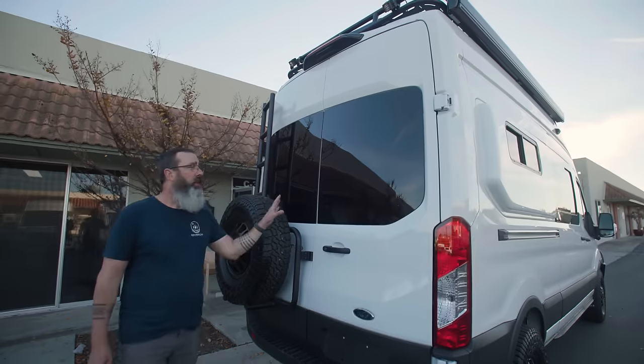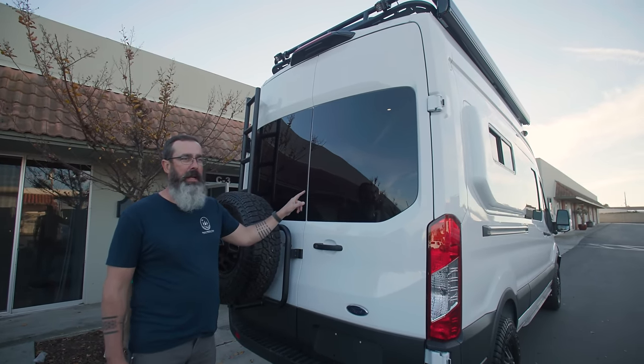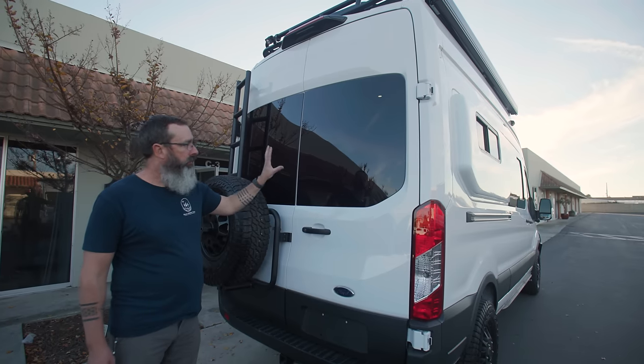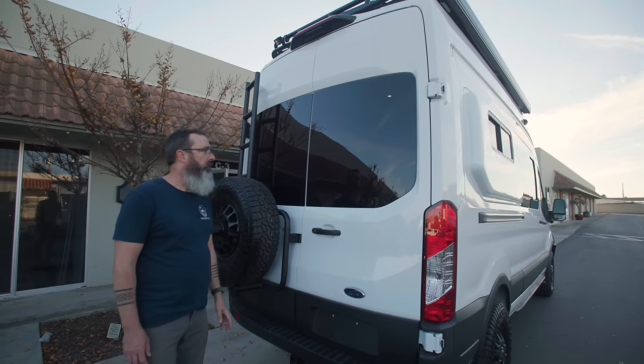This van came with no windows in the back, so we got hooked up with our friend Will over at Vantec Glass in Huntington Beach. He got us a great deal on these factory-looking, well-tinted windows. They fit perfectly in here and cap off the back.